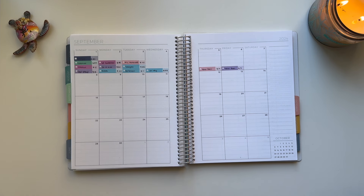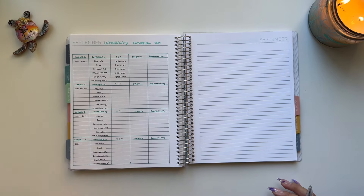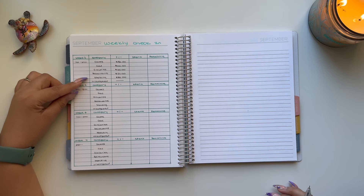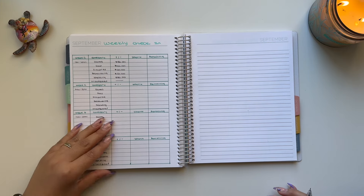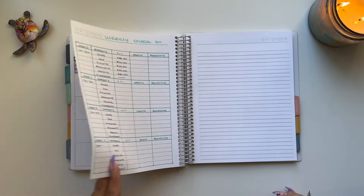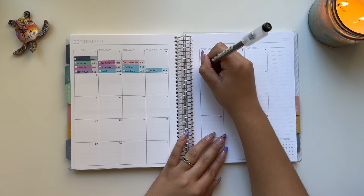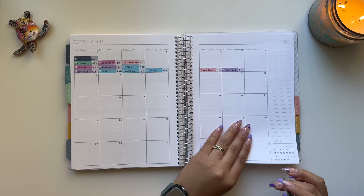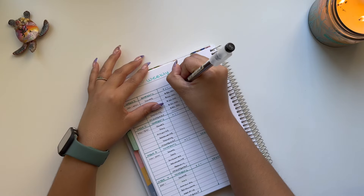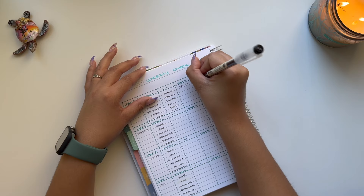I have my weekly check-in spread that I created myself with some markers. I budgeted $50 for dates, $100 for gas, $120 for groceries, $50 for restaurants, and $50 for spending. For dates, I have $10 for McDonald's and $17 for Taco Bell, totaling $27 spent. Since I started with $50, that gives me $23 remaining.